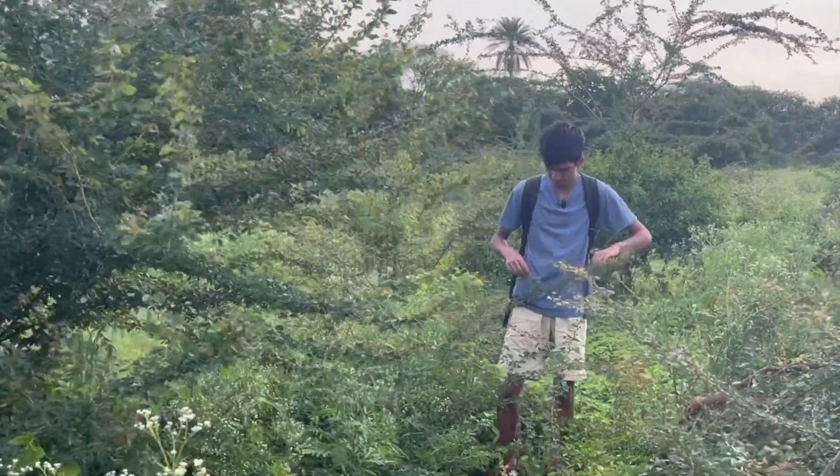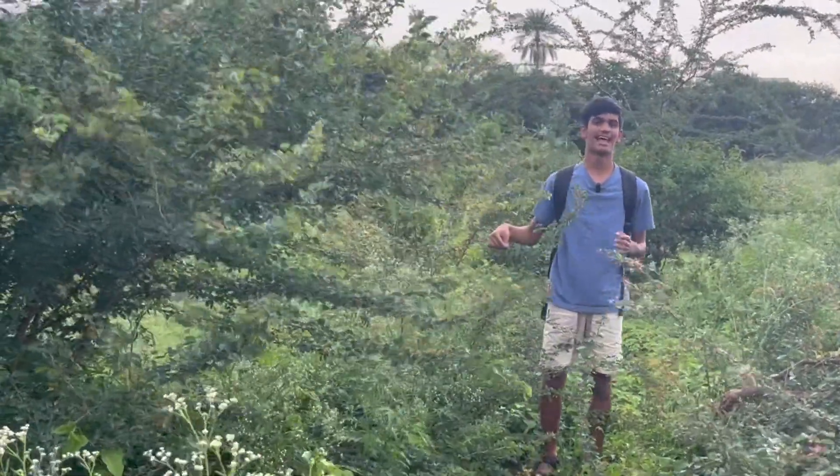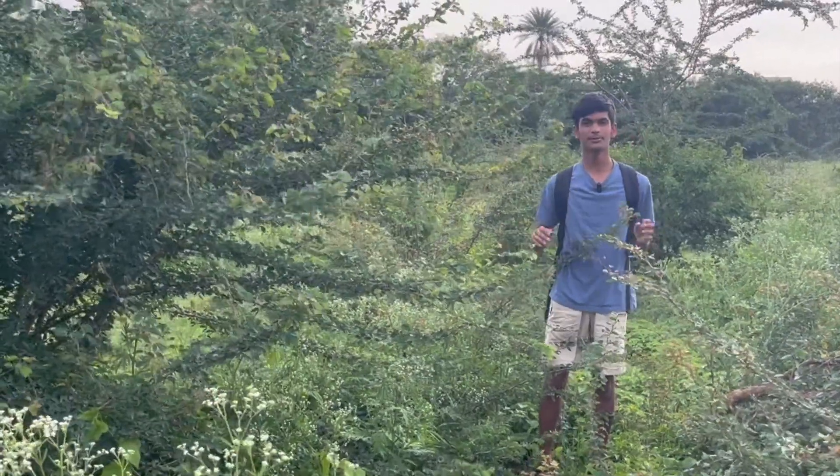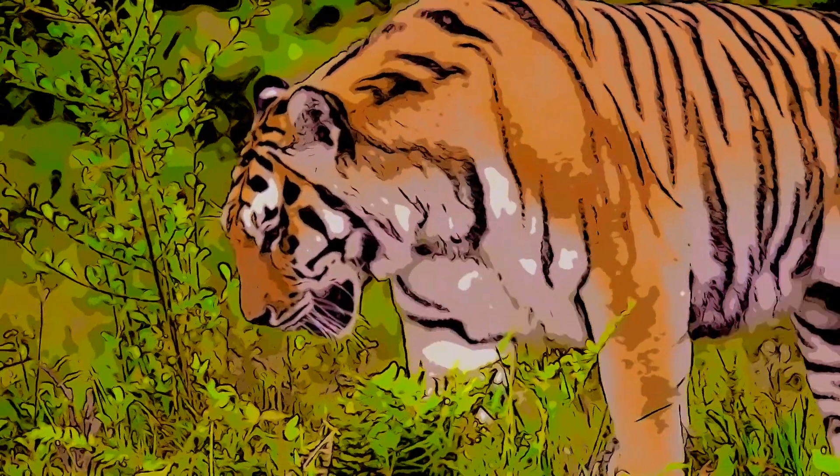To understand how an animal like that can come into existence, we first need to understand what adaptation is and why it's important. One of the best examples of adaptation can be seen when you look at the tiger.